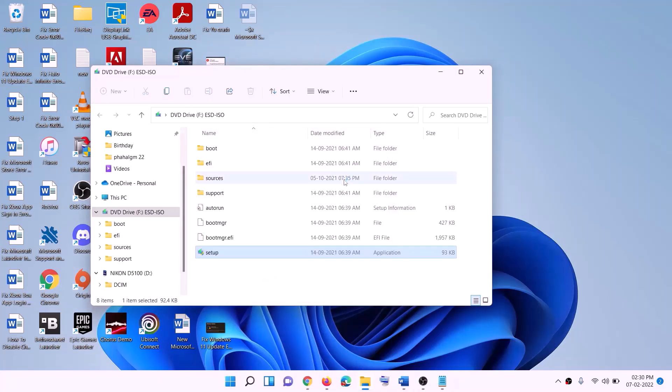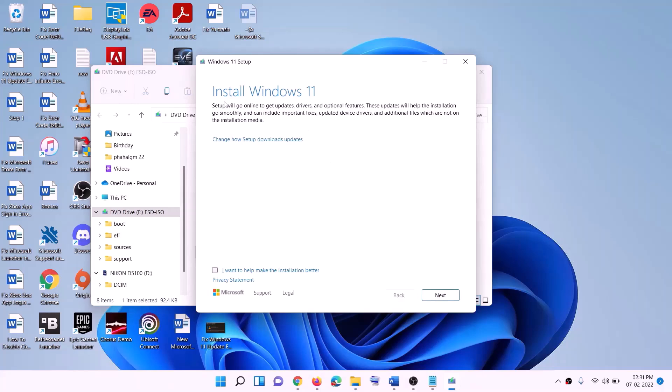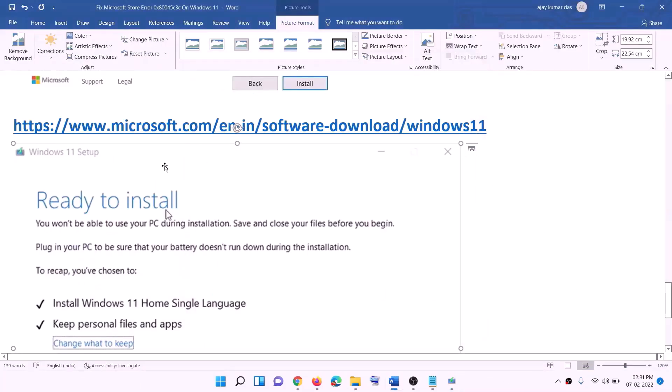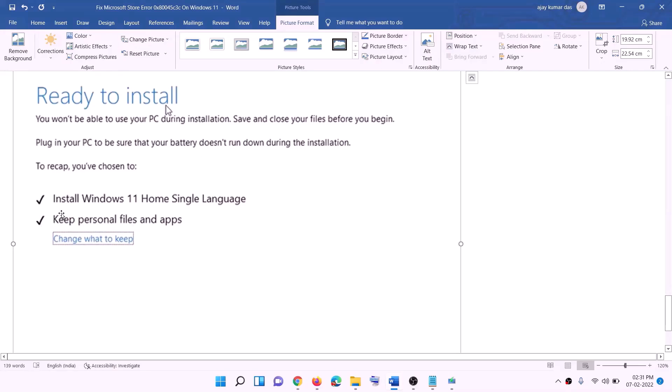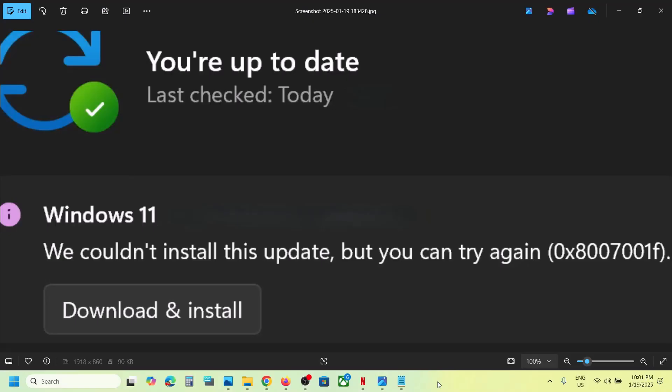Click Yes to allow. The Windows 11 installer will load. Click Next — it will check for updates. Click Accept, and it will check for updates again. Before installation you will see the Ready to Install screen. By default, the option to keep personal files and apps will be checked, so you will not lose any data. Click Install and after the installation log back in to your computer.